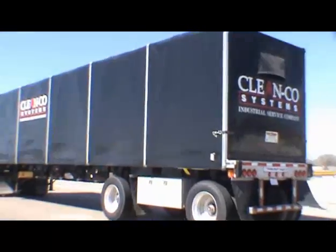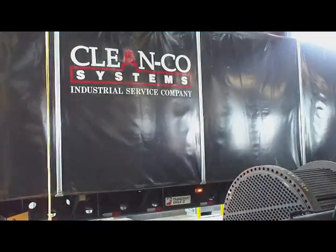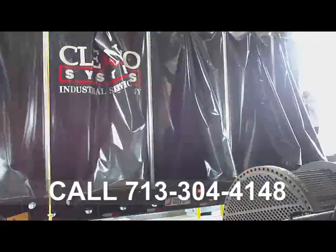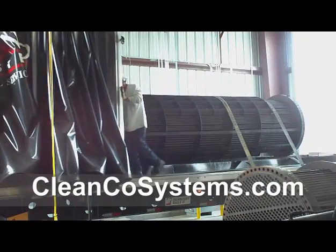CleanCo Systems will handle all of the pickup and delivery of your heat exchangers — we'll even pull them for you. Give us a call at 713-304-4148 or see us on the internet at CleanCoSystems.com.